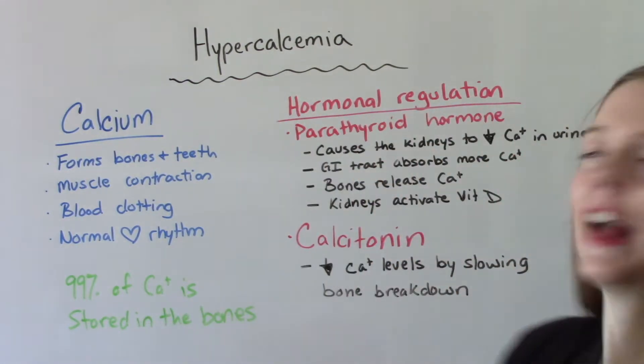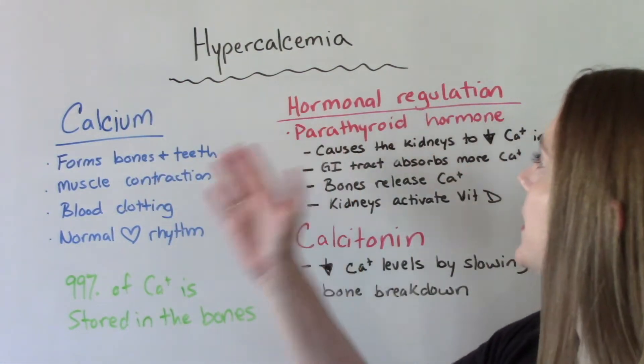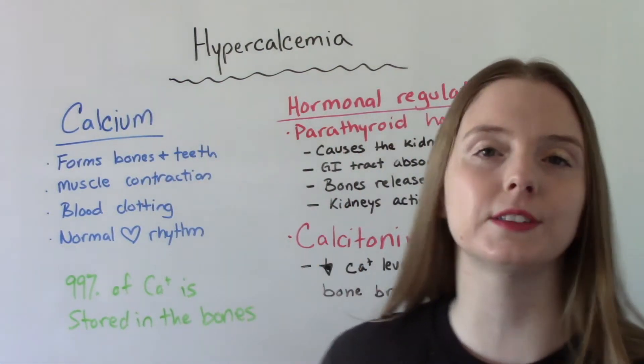As you can tell by the name, hypercalcemia means you have too much calcium in your body.